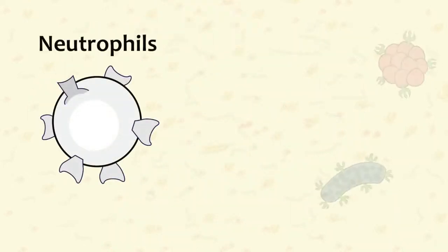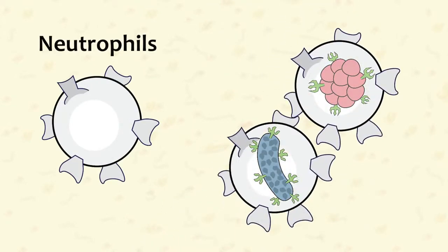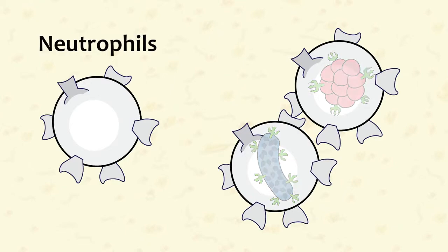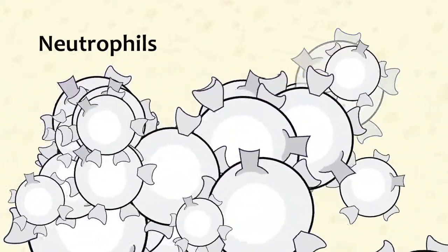Next up, let's look at neutrophils. Neutrophils are a group of white cells that target bacteria and fungus. They are the most plentiful white cell found in the blood. They usually respond and multiply very quickly, resulting in high white cell counts.